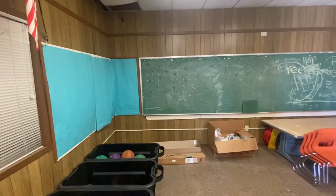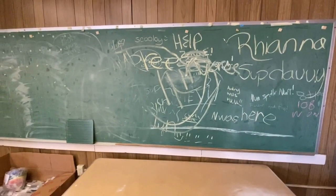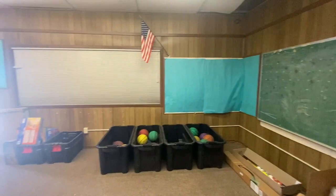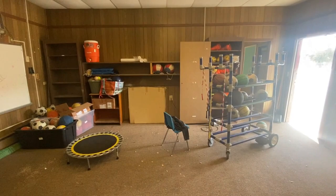Mostly used for storage now. Oh, look at that — gotta love the chalkboard here. So that wall is not original to the building. This was, like I said earlier, a one-room schoolhouse.